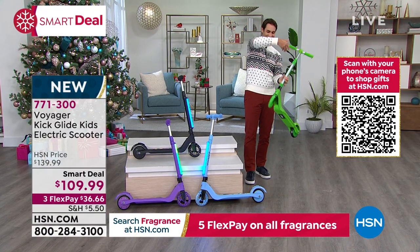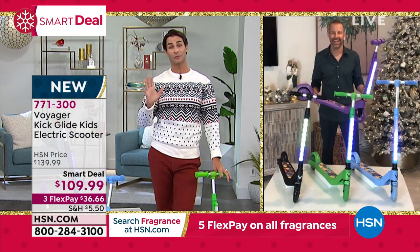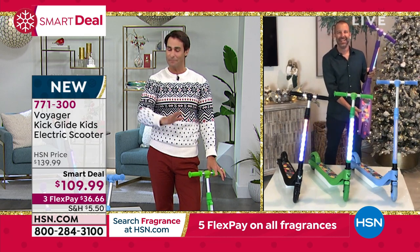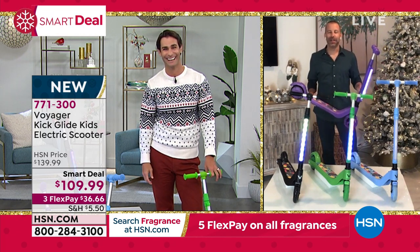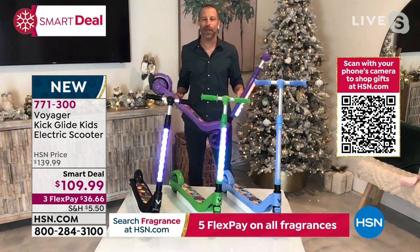Our guest is Doug Hensel — it's always fun when Doug's here because we get to play with something. It's driving me crazy that I can't ride this — the weight limit is about 110 pounds, it's for kids. But when I saw this in the studio today I just wanted to ride one of these things. I know, buddy — you and me both. Unfortunately, we're slightly over the 110-pound weight limit.